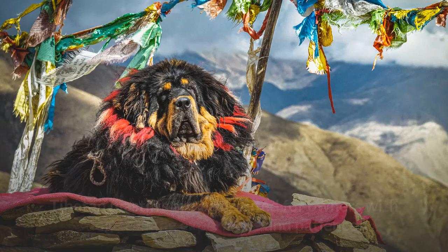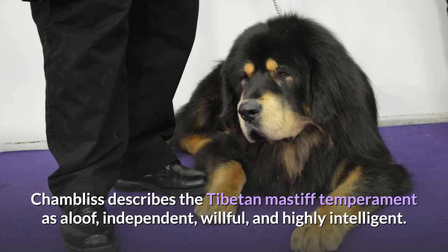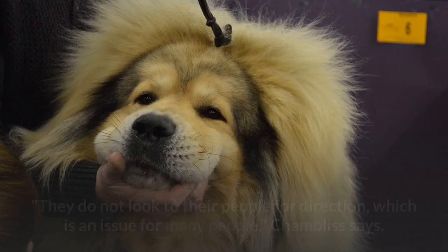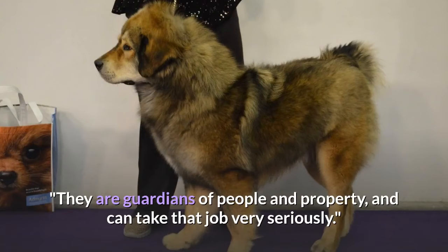Temperament. Tibetan Mastiffs are best suited for owners with dog training experience and patience. The Tibetan Mastiff temperament is described as aloof, independent, willful, and highly intelligent. They do not look to their people for direction, which is an issue for many people. They are guardians of people and property, and can take that job very seriously.